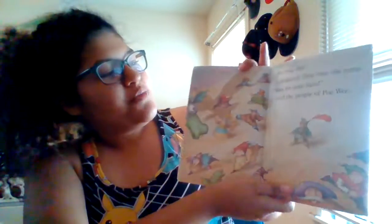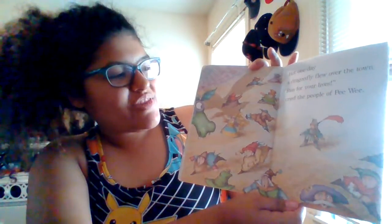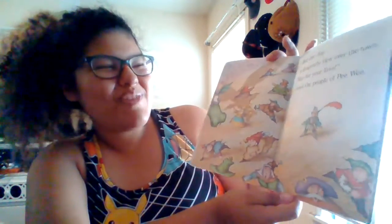Oh, I wonder how tiny he is compared to everyone else. But one day, a dragonfly flew over the town. 'Run for your lives!' cried the people of Pee-wee.